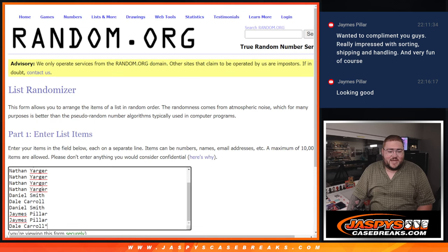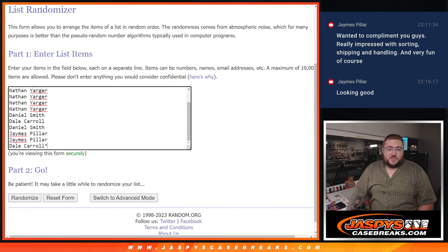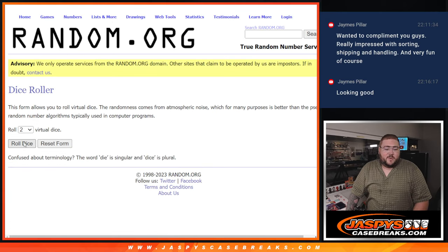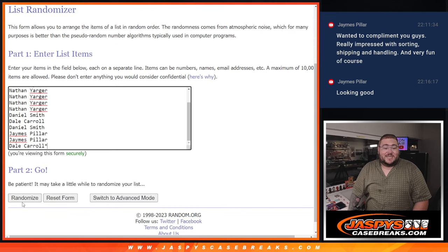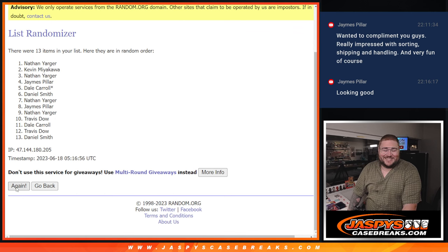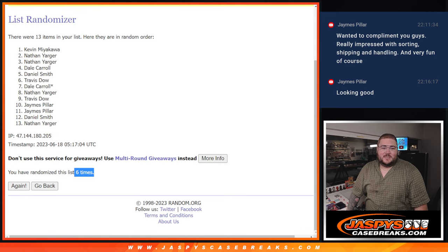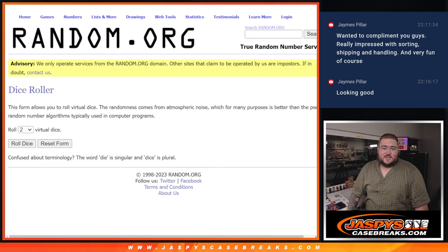Thanks again, y'all. Travis, Kevin, Nathan, Daniel, Dale, and James — with Dale grabbing the last spot mojo. For the first 4 spots, we'll roll the dice and randomize 5-1-1 six times. Thank you, James. Rolling 1, 2, 3, 4, 5, and 6 — 6th and final time. Boom. Top 4: Kevin, Nathan, Nathan, and Dale. Very nice.